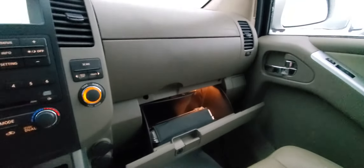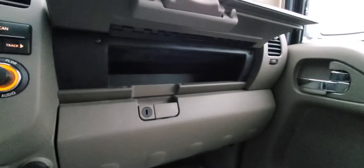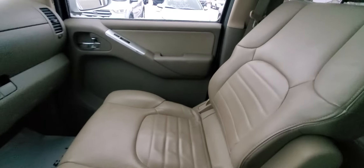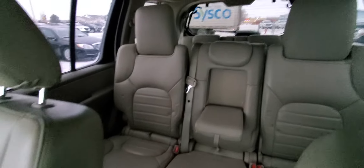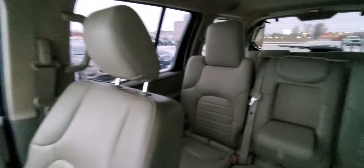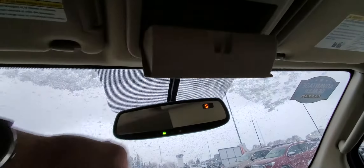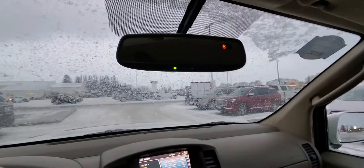Jump over here — glove box, and oh, bonus storage! Nice. You can hop up here and take control of the climate in the back if the little ones aren't listening. There's a huge area for sunglasses — if you've got big sunglasses, they're definitely going to fit in there.